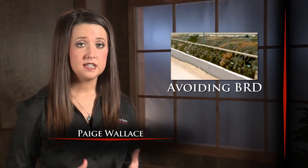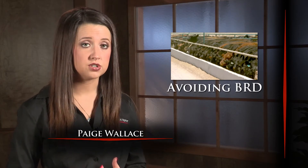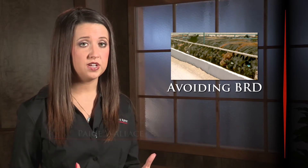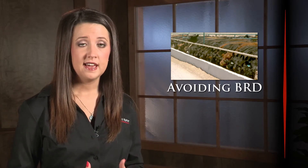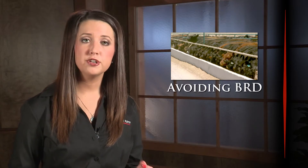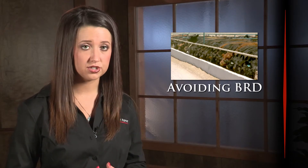Bovine respiratory disease continues to rank among the most significant health challenges facing the cattle industry. BRD accounts for more than 50% of all newly weaned feeder calves treated for sickness, and average incident rates fall near 14%. However, producers can minimize the cost of the disease with some key management considerations.